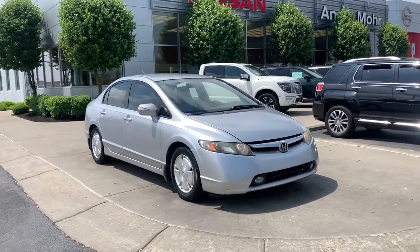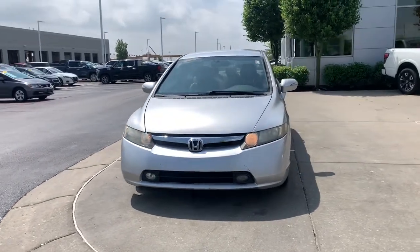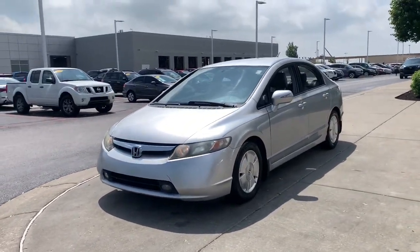Get a feel for the 2007 Honda Civic. This vehicle still has fewer than 250,000 miles on the clock, so it won't last long.